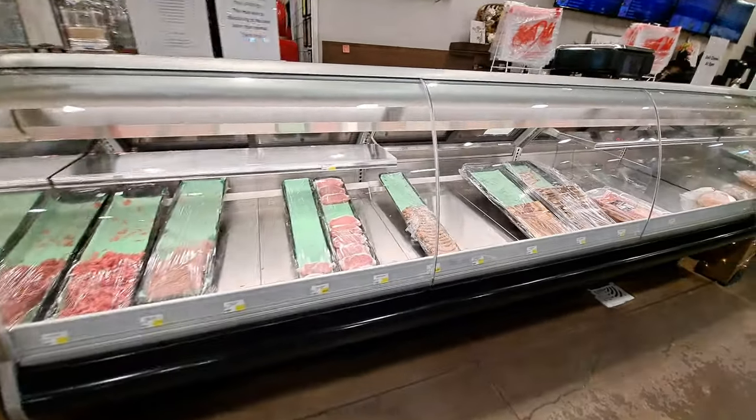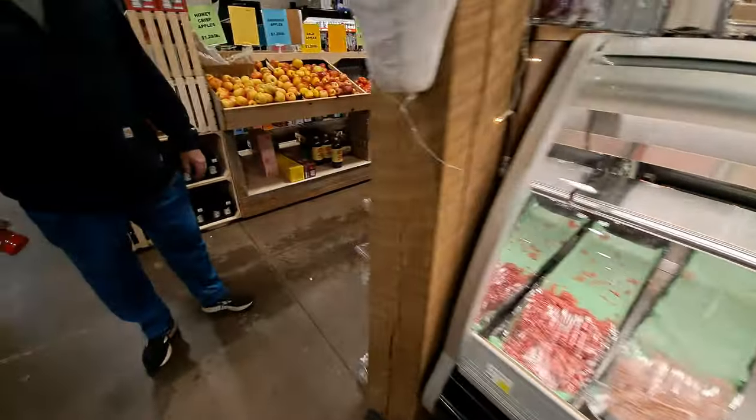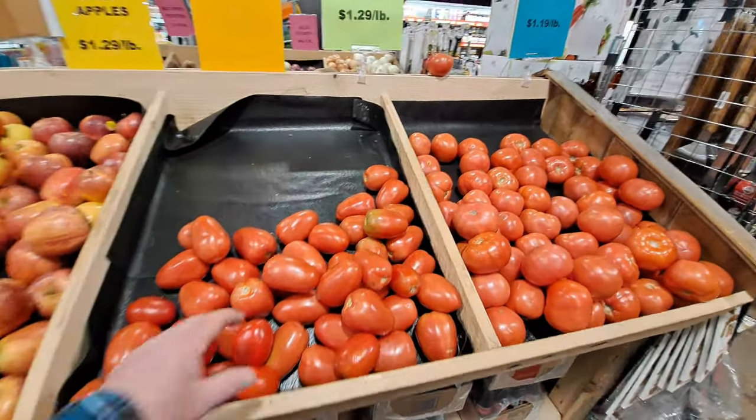Fresh meat here. Those are some good-sized Roma tomatoes right there.